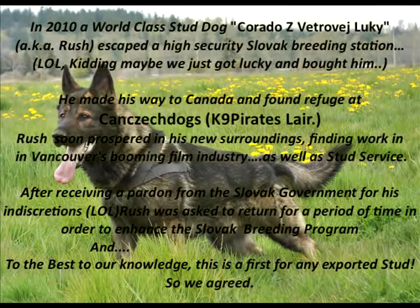In 2010, a world-class stud dog, Korados Vetroveluki, a.k.a. Rush, escaped a high-security Slovak breeding station. Okay, kidding — maybe we just got lucky and bought him. He made his way to Canada and found refuge at Canček Dogs. Rush soon prospered in his new surroundings, finding work in Vancouver's booming film industry as well as stud service.